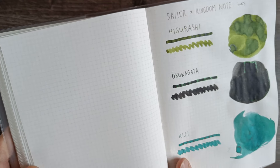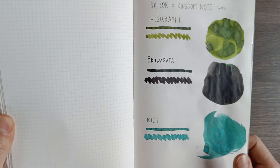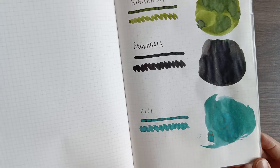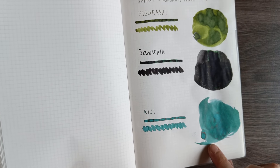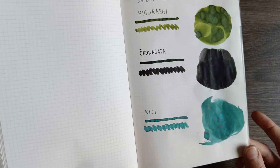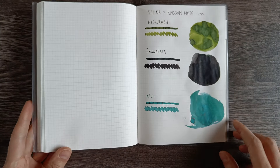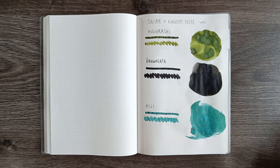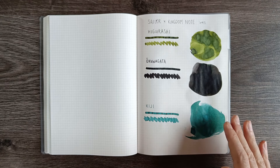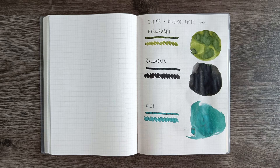I'm trying to see if the camera picks it up, but it's easier to see in real life. The Kiji, the teal one, is just a really, really pretty one. It has a tiny rim of red sheen, which is quite common with bluish inks. With this color they have found the perfect balance between green and blue — you can see some parts that are more green, some parts that are more blue. It's an absolutely gorgeous ink.